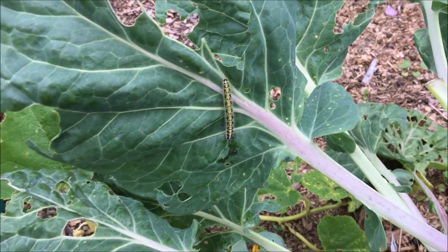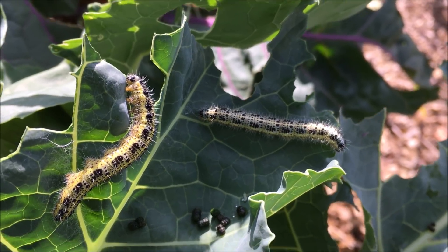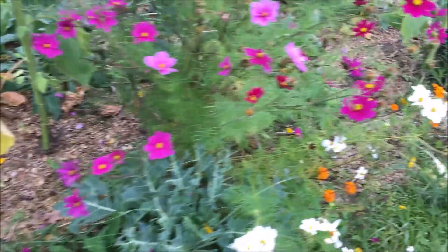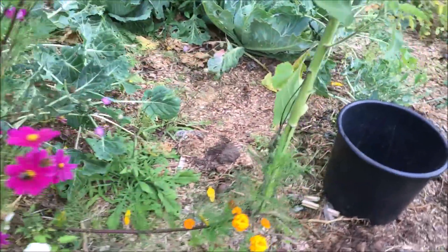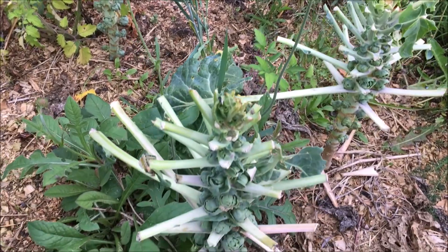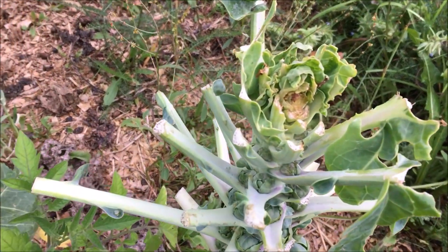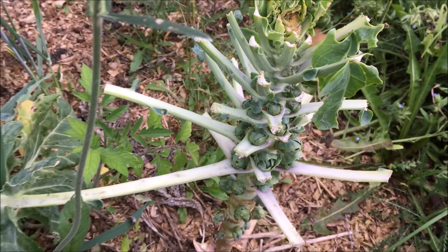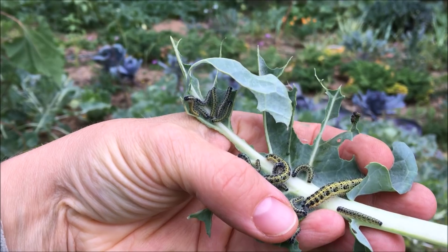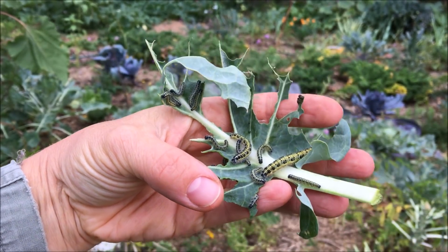Täglich müssen die Raupen vom Kohlweißling abgesammelt werden. Denn obwohl ich ganz viel Blumen dazwischen gepflanzt habe und auch Tomaten, freuen die Kohlweißlinge sich immer noch über meinen Kohl. An diesen Exemplaren waren allerdings wohl die Ziegen dran – Lola vielmehr. Die Kohlweißlinge mögen übrigens gern auch die Hühner, so erfüllen sie noch einen Zweck. Rache ist süß.